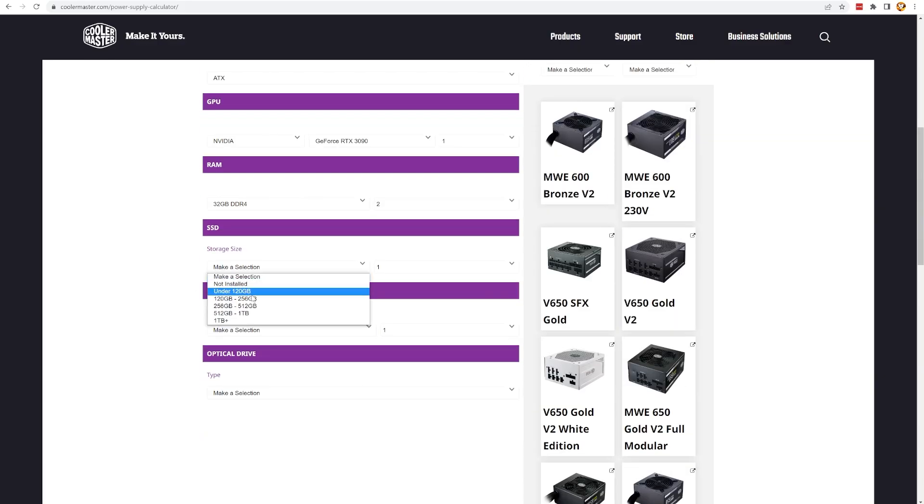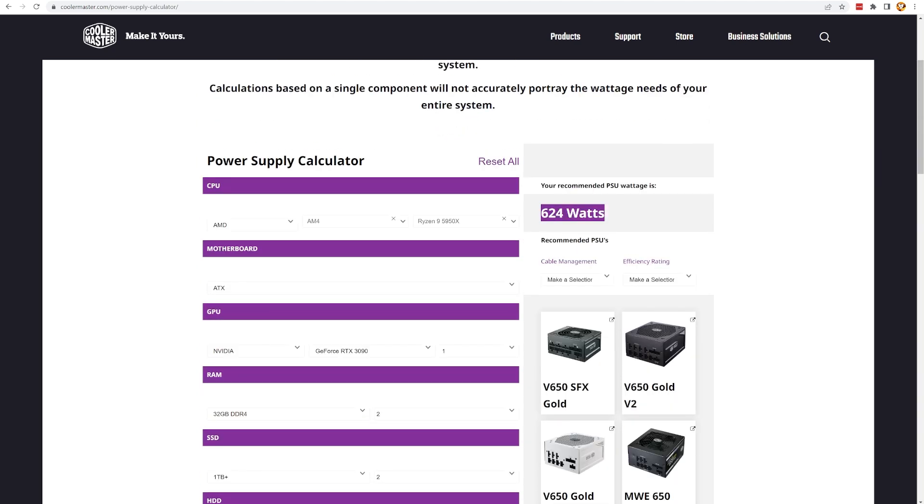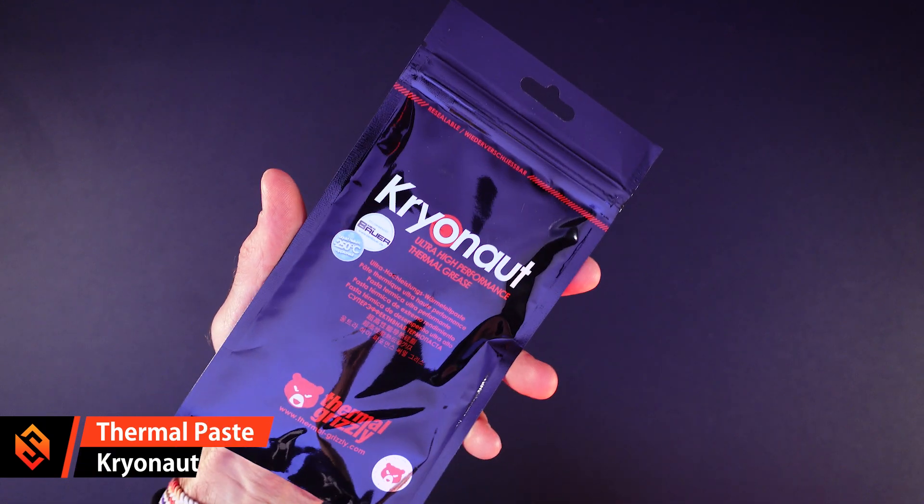For the power supply I'm going with the Corsair HX 1200i — a 1200-watt unit that's still in my old machine. I always prefer having a little extra headroom. The RTX 3090 alone uses 350 watts, so you need a capable PSU. I'll drop links to wattage calculation tools in the description. I also picked up some Cryonaut thermal paste, though there isn't much difference between thermal pastes — what matters is having enough to cover the full CPU contact surface.